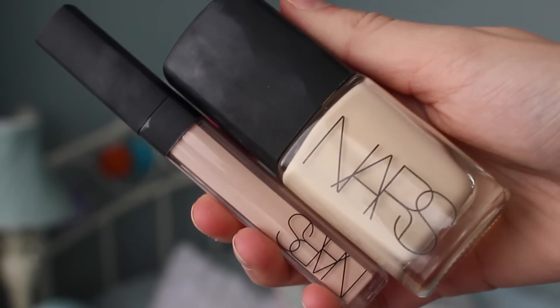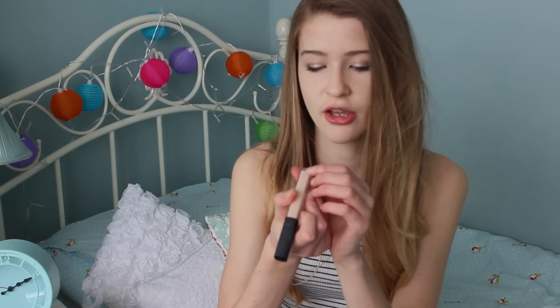To go with the foundation, I also got a concealer in the shade Vanilla, and both of these together are my perfect skin colour. I've been wearing them every single day since my birthday. I also got three lipsticks.